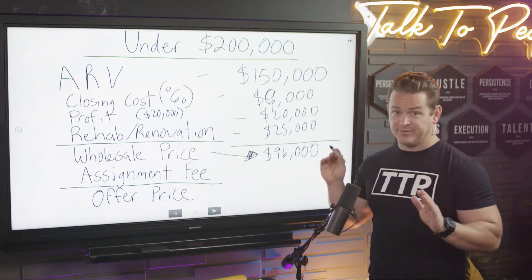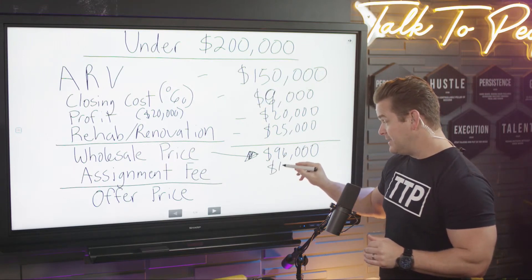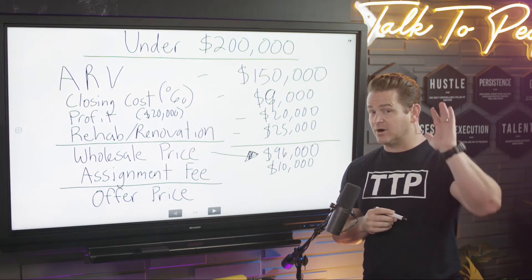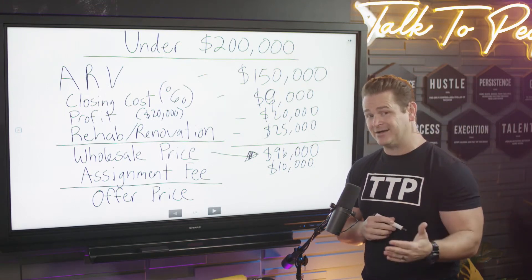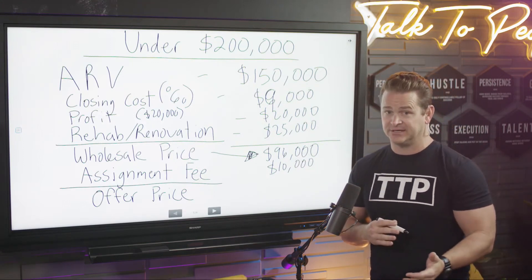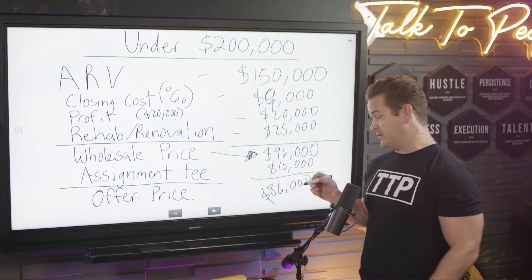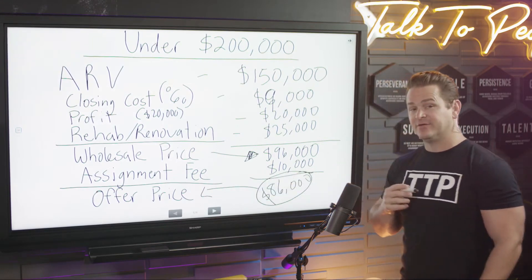But what price do you offer the seller? Because now we have to build in our assignment fee. We like doing a minimum of $10,000 here — put that in your brain. I don't care what your market is, I don't care if the average is $3,000 — I want $10,000. You're building too many skills and providing too much value to not get $10,000 a deal. So: offer price = $86,000. That's the most you want to give the property owner.